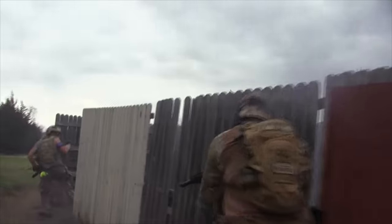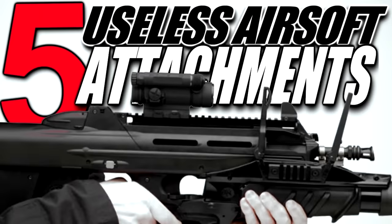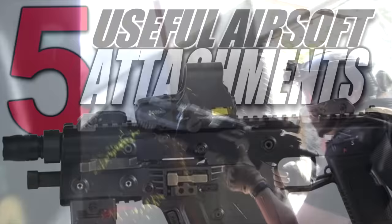You can use any of these attachments on just about any gun and be a little bit more equipped than your opponent, or they might give you a little bit more confidence. I put together a list of five of the most useless airsoft attachments, so let's look at five of the more useful ones. Hopefully after this countdown, you'll have a better idea of what to pick up for your current build, your next build, or what to look out for when going up against anyone with these attachments.